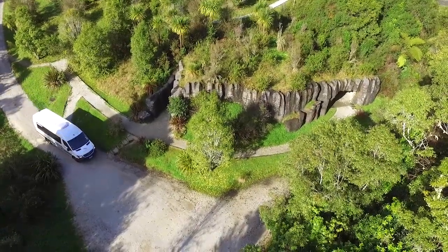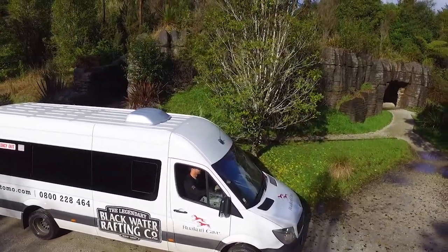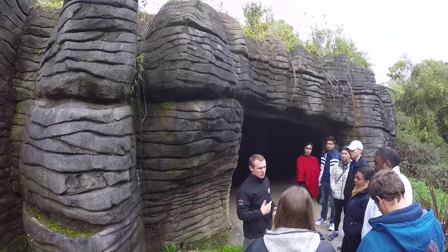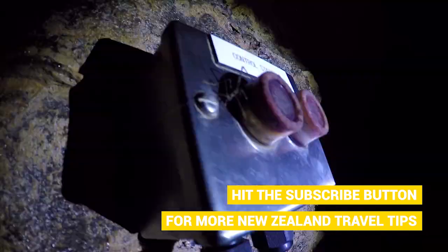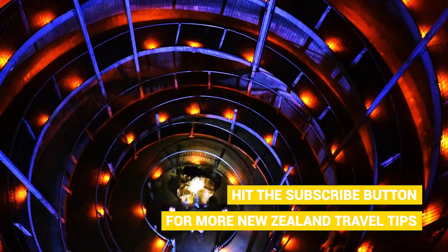The van picks us up from the Waitomo Glowworm Cave, which makes things easier because the drive down to Ruakuri is on a gravel road. We hop out of the bus and Paul tells us the Maori legend surrounding the Ruakuri Cave. To get down to the cave we have to take a long spiral walkway, but just before we start walking Paul flicks on the lights, revealing one by one each floor.